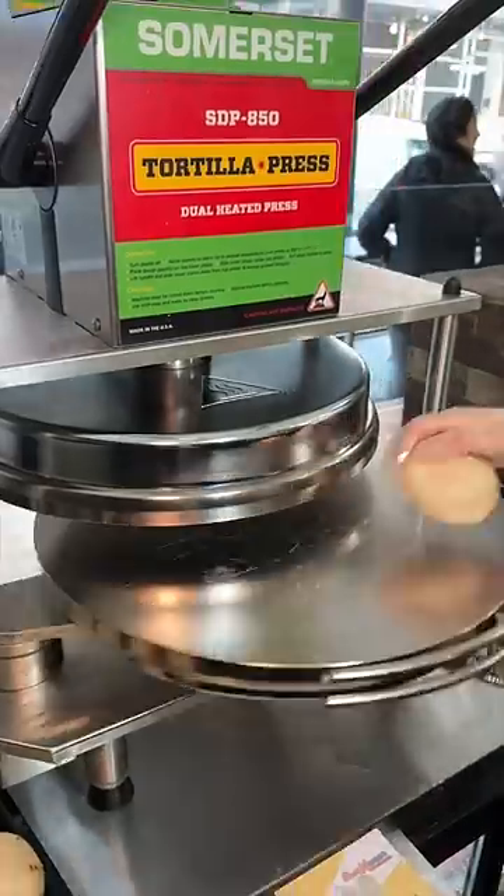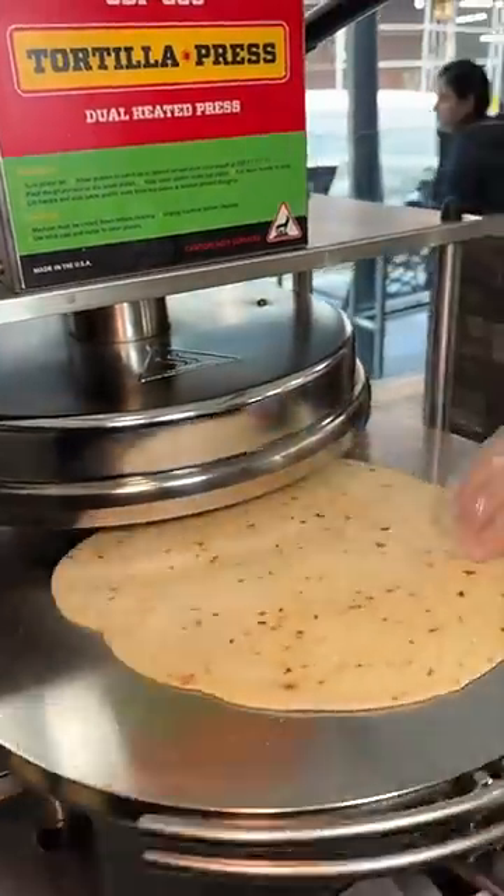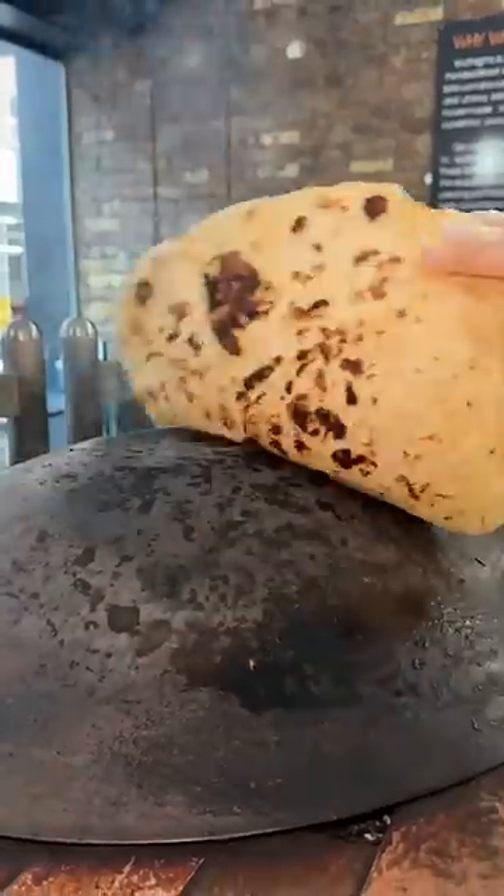A house-made chestnut and chili dough gets pressed down to look like this. It gets tossed onto their piping hot iron dome, flipped, and perfectly grilled.